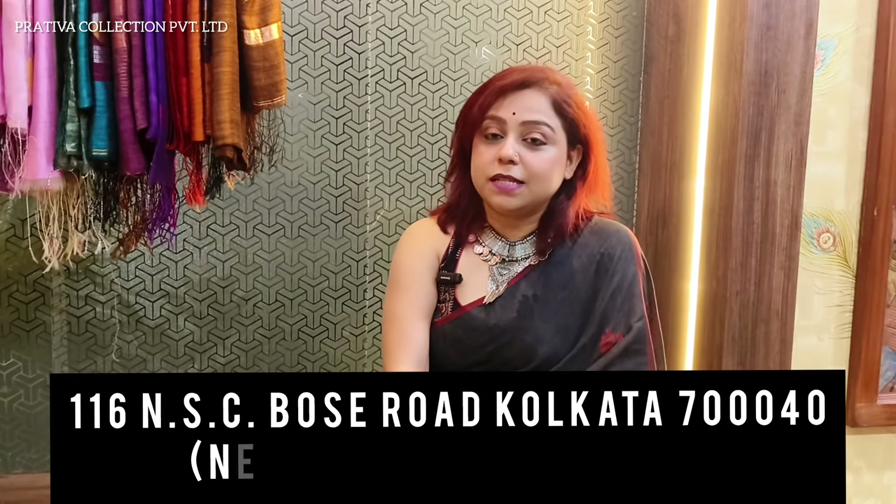Hi and hello everybody. Rosie Acharya back with one more new video from Pratibha Collections Private Limited. As you all know, I am the manufacturing owning unit of Pratibha Collections Private Limited. We are a Bengal manufacturing house and we are based at Kolkata. 116 NSC Boat Store Kolkata 40 is our address.